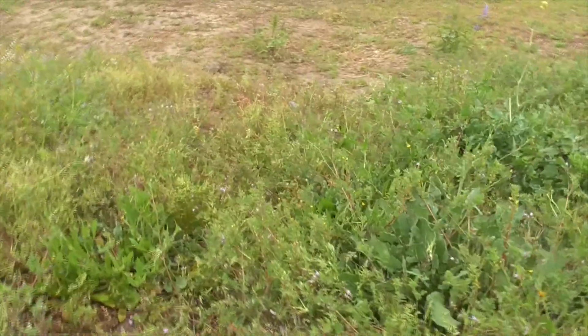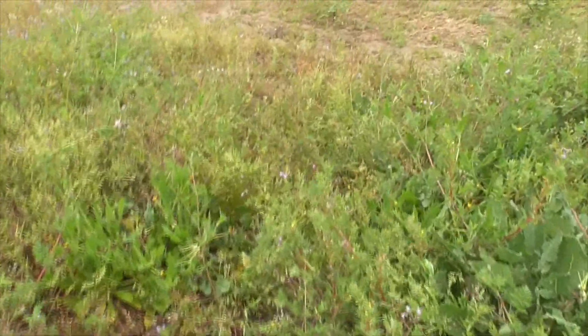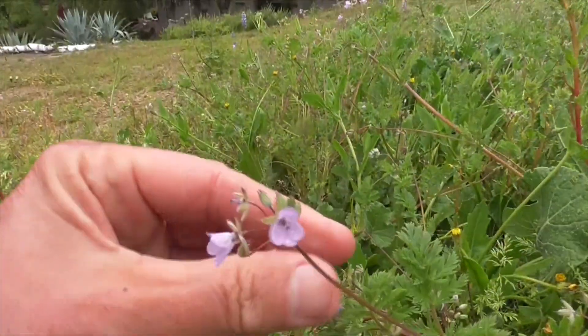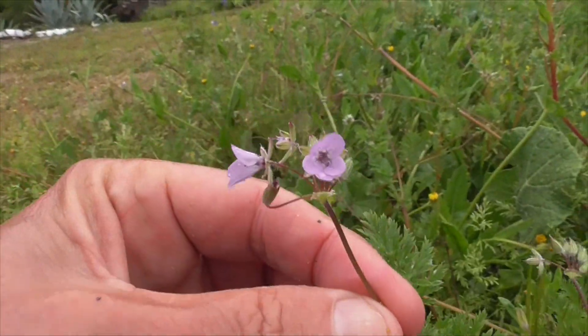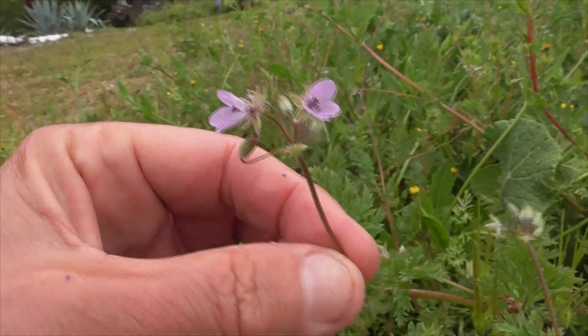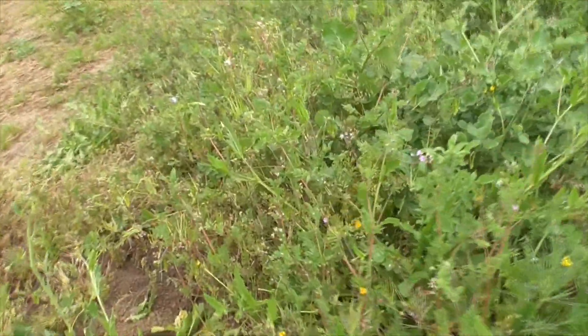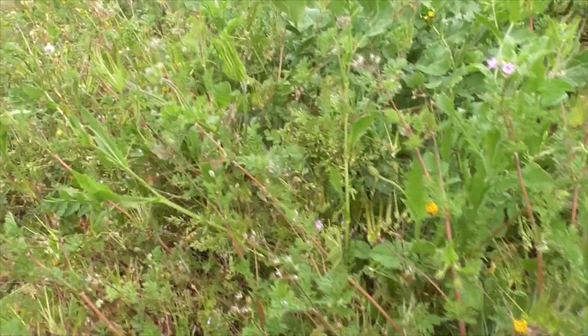It's our red stemmed storksbill, Erodium cicutarium, down here in Cota de Caza — all over the place, just taking over. Want to look at the flowers here? He's really pretty. Hope you liked that video. Please like, share, subscribe, and all the rest. Have a great day. Thanks. Bye.